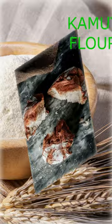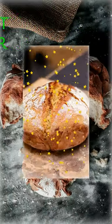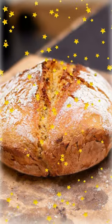Kamut flour can be used in baking recipes for bread. It has a high protein content, which makes it a good substitute for wheat flour.